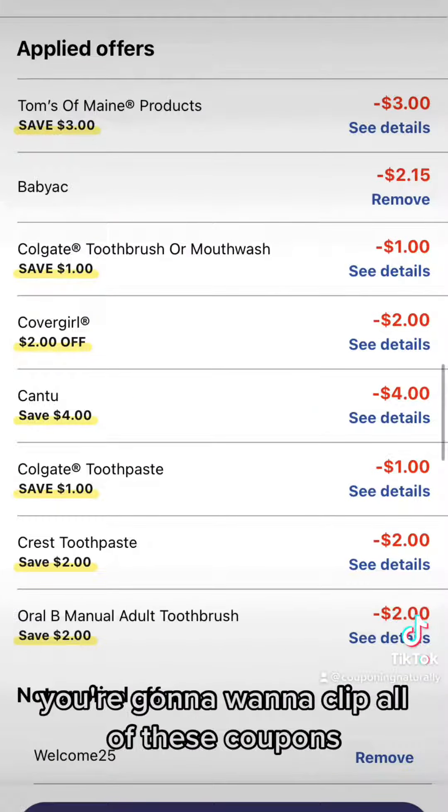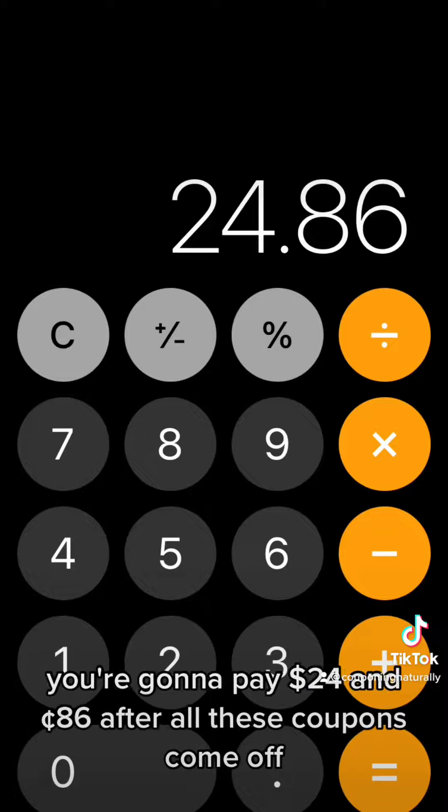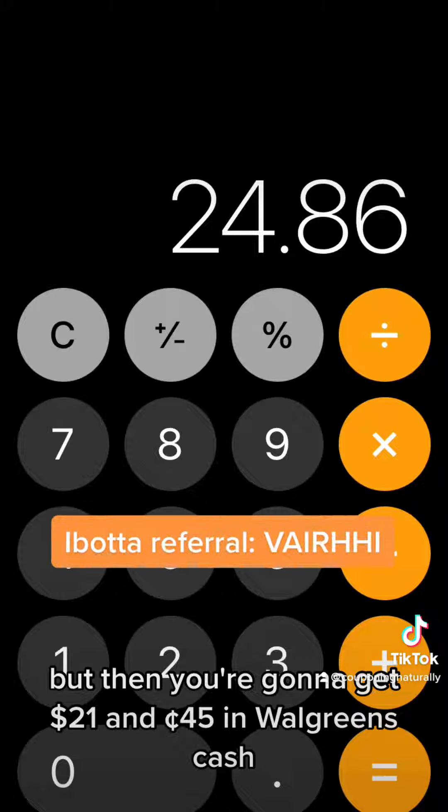You're going to want to clip all of these coupons, so you probably want to go ahead and screenshot this. Use the promo code BABYAC to save an additional $2.15. You're going to pay $24.86 after all these coupons come off, which is actually a fire deal, but then you're going to get $21.45 in Walgreens cash.